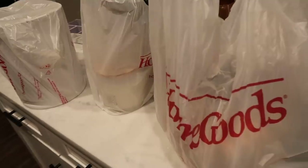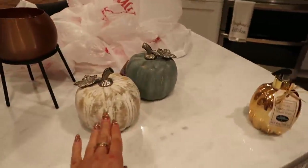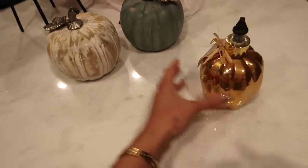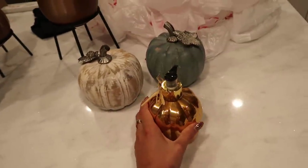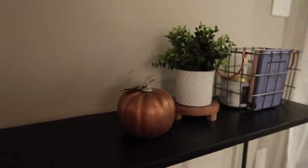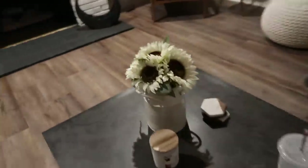I got another little tree and more pumpkins. I'm actually gonna take two of these pumpkins and the soap to my boyfriend's house because I like to decorate his house just a little bit too. Let me show you guys where I put the stuff I got today. It's always dark in my house at night but I hope you guys can see.